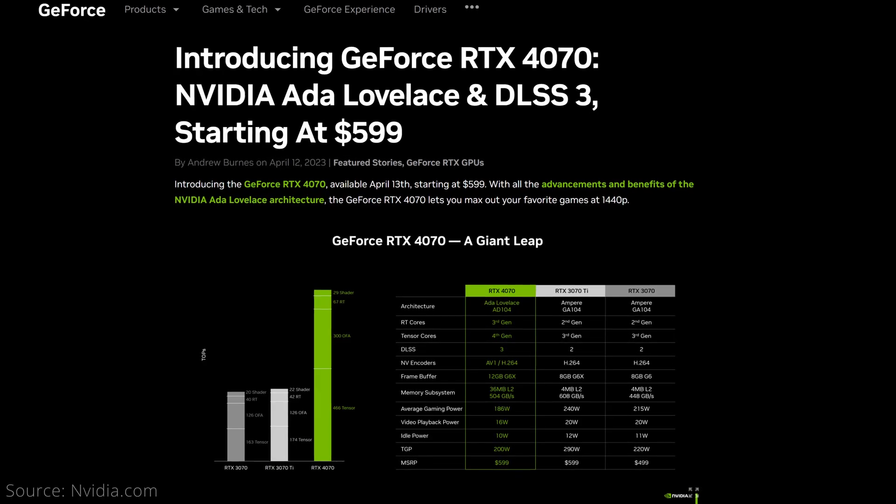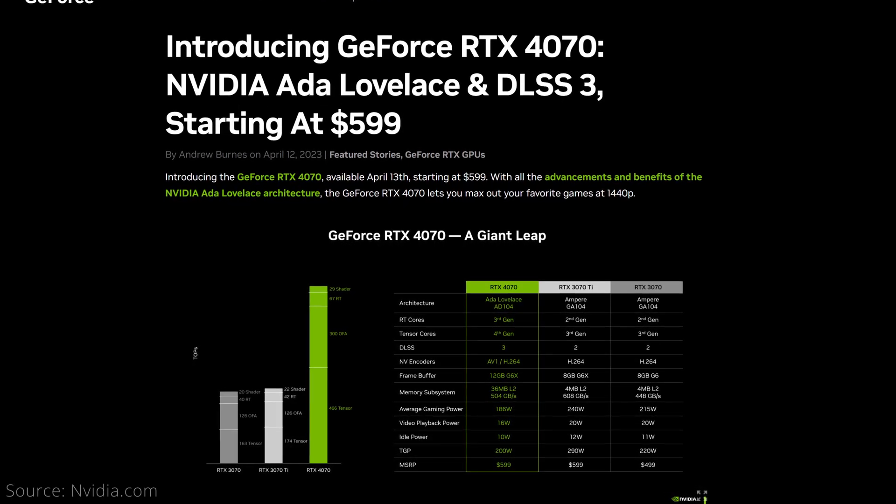NVIDIA just launched the RTX 4070 GPU at a price point of $599. But is it a good value? To try to answer this question, we'll compare it to some of its closest competitors from the current gen and last gen on performance, price, and features.